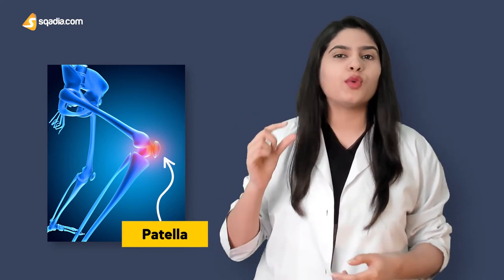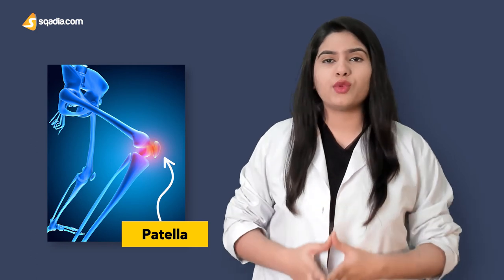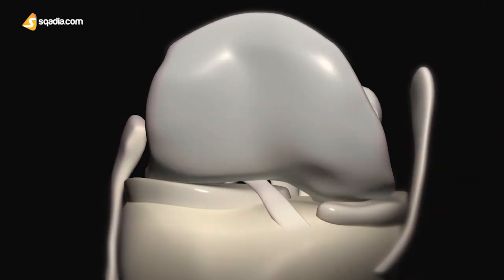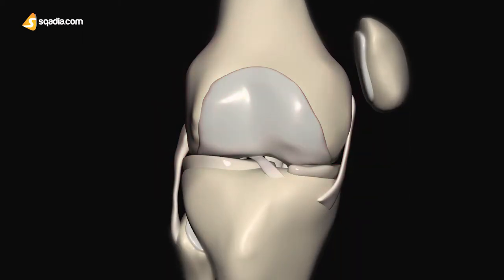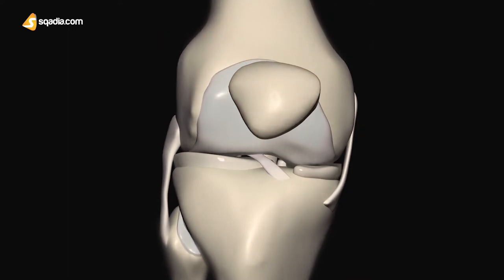The patella is a small bone, yet it has a very important function and is part of the largest joint in the body. Yes, the knee is the largest joint in the body. It is made up by the articulation of the femur, tibia, and patella. Among these three bones, the patella is the smallest one.